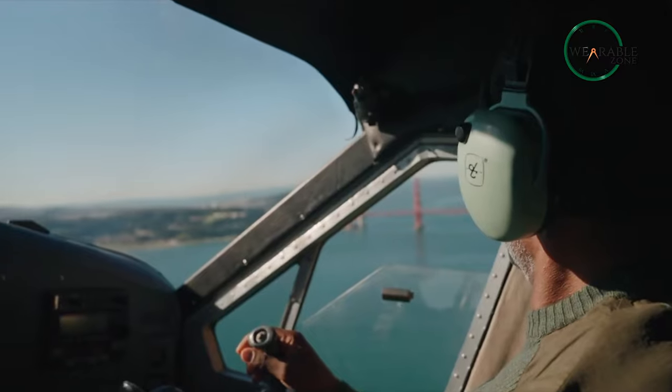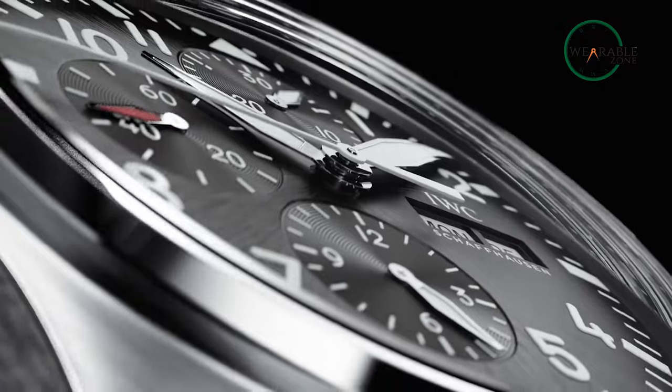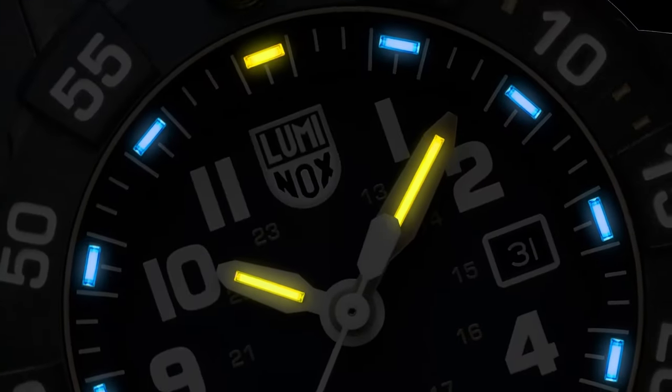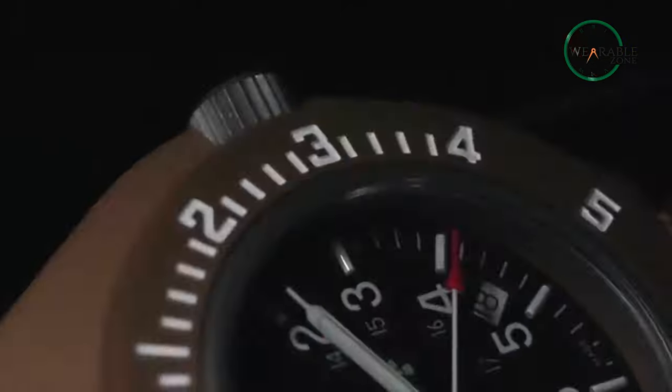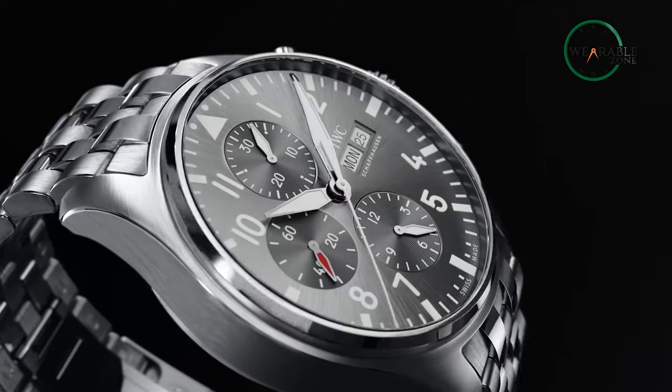Whether you're on a critical mission or meeting a deadline, with a military watch not only do you get military spec performance, but also you get a design aesthetic that matches the rest of your utilitarian essentials. In today's video, we'll highlight the top 10 latest and greatest military watches and break down what to look for in your next timepiece.